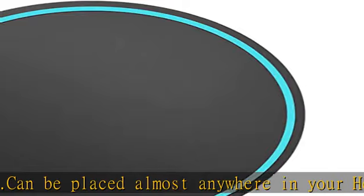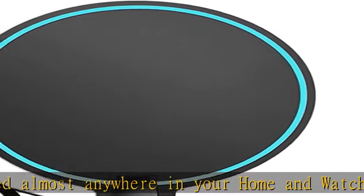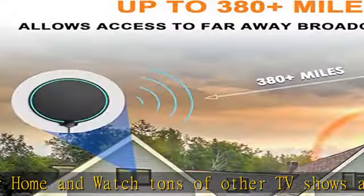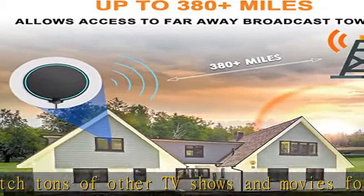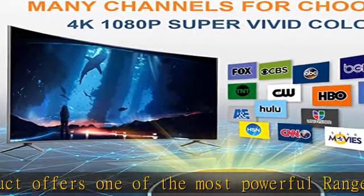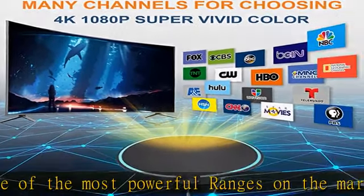With an amplified TV antenna, start to access all of the news, weather, sitcoms, kids, and sports programs. There's only a one-time purchase of the antenna — let you enjoy crystal clear HDTV shows in 720p, 1080i, and 1080p 4K channels.